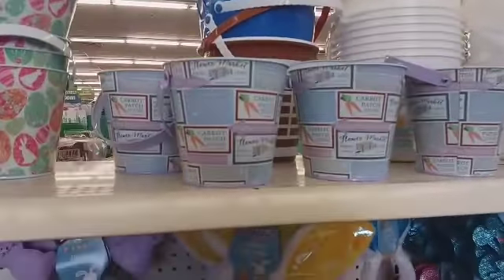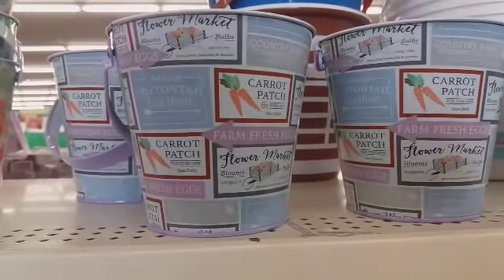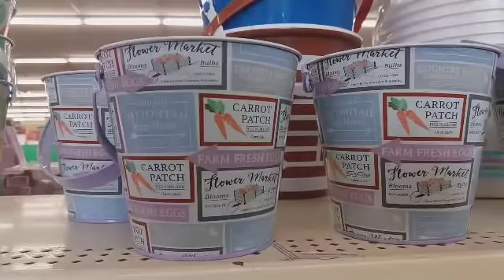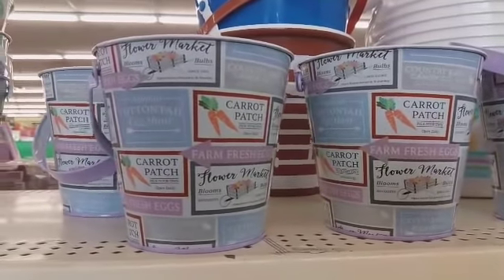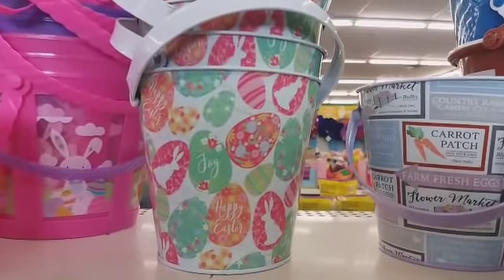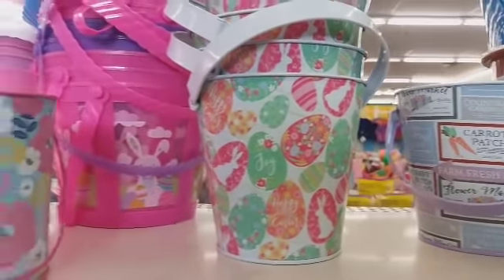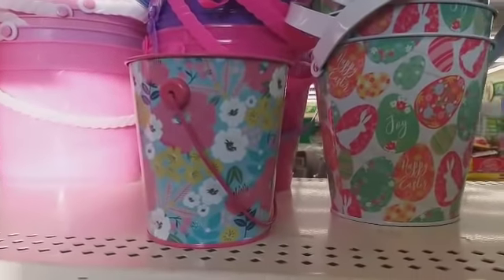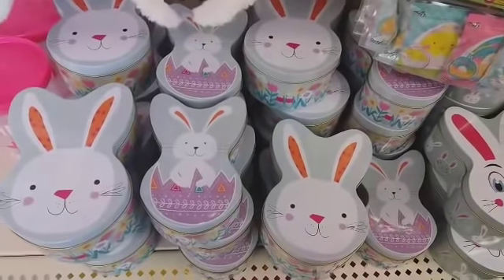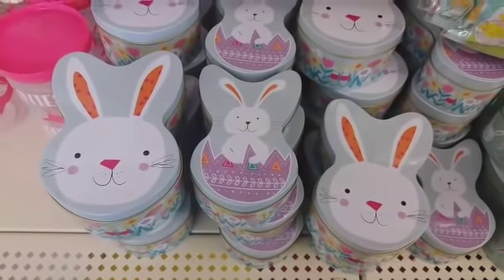These are cute — look at these little tin pails right here. It says 'Flower Market,' 'Blooms and Bulbs,' 'Fresh Eggs,' 'Annual,' 'Cottontail.' Those are really, really cute. Then they have these ones right here: 'Happy Easter' and 'Joy.' Those are really cute, and they have this little small one. Let's move on — these little Easter tin cans with the little rabbits on there are really cute.